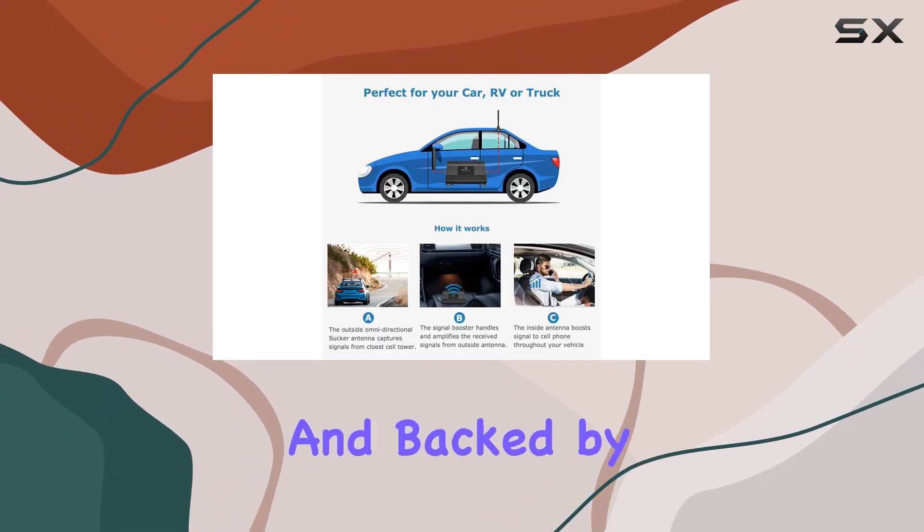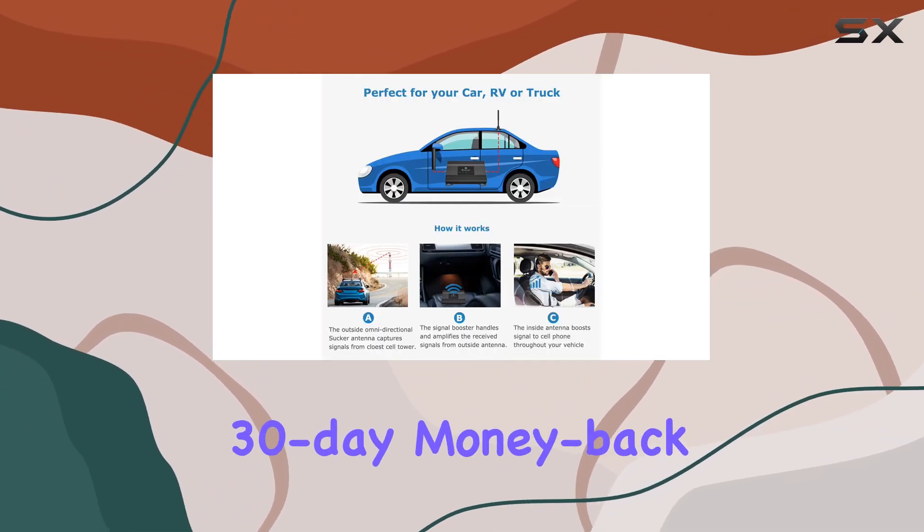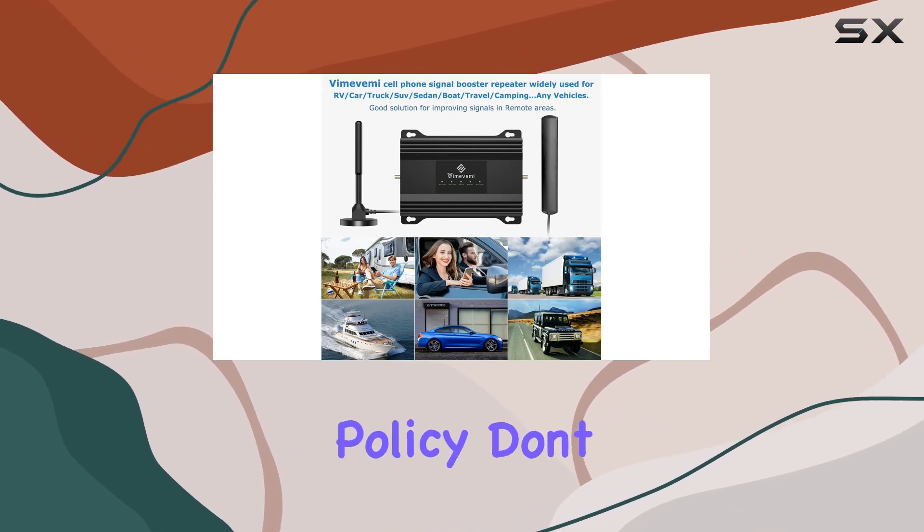It's FCC certified and backed by a 3-year warranty, 30-day money-back guarantee, and 90-day replacement policy.